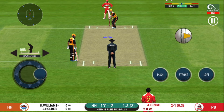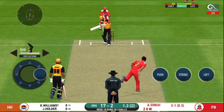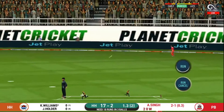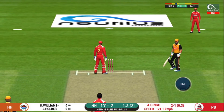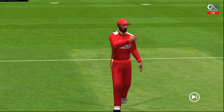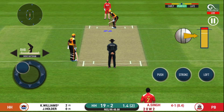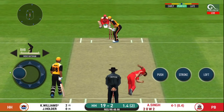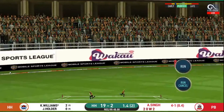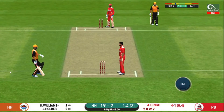Deep point in place. They have run the first one quick. That is excellent running between the wickets. He has been ruthless against the fast bowlers in this series. It's nicely timed — we'll only get one though. He's calling for two. That is excellent running between the wickets.